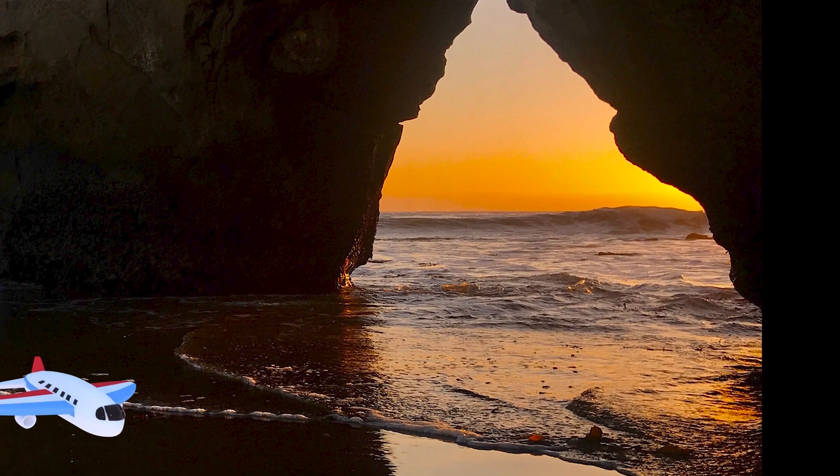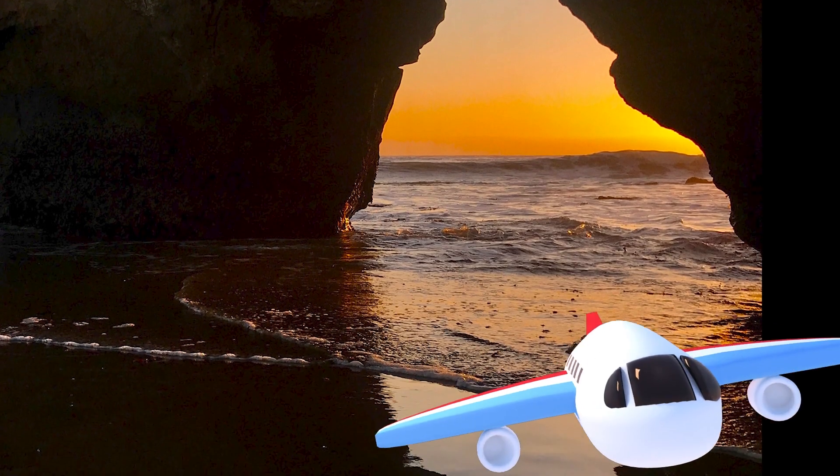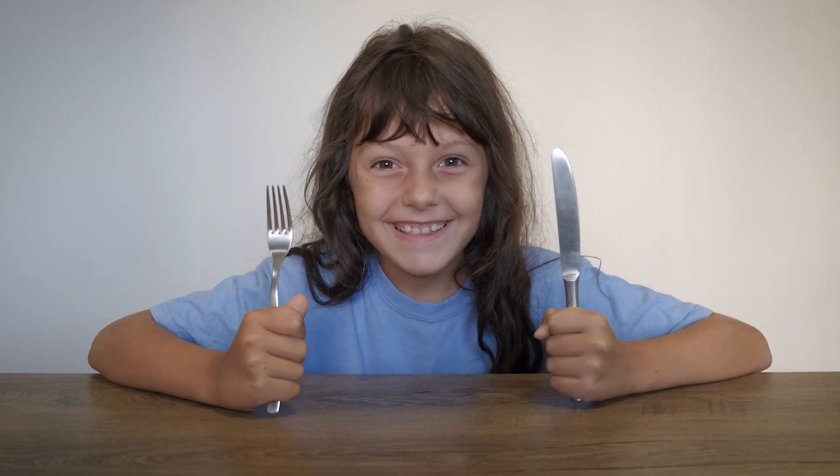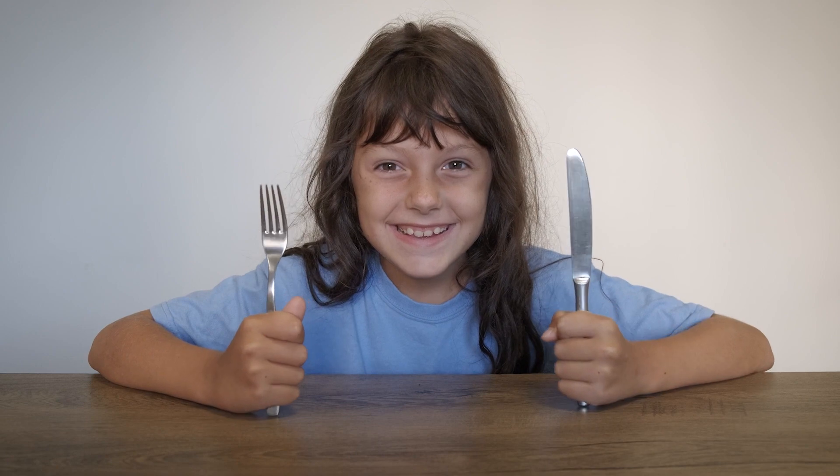As the sun sets, the caves glow amazing colors! This cave exploring is making me hungry — good thing there's a restaurant! Yes, I said restaurant! And our next cave is on the other side of Africa, in the country of Kenya.